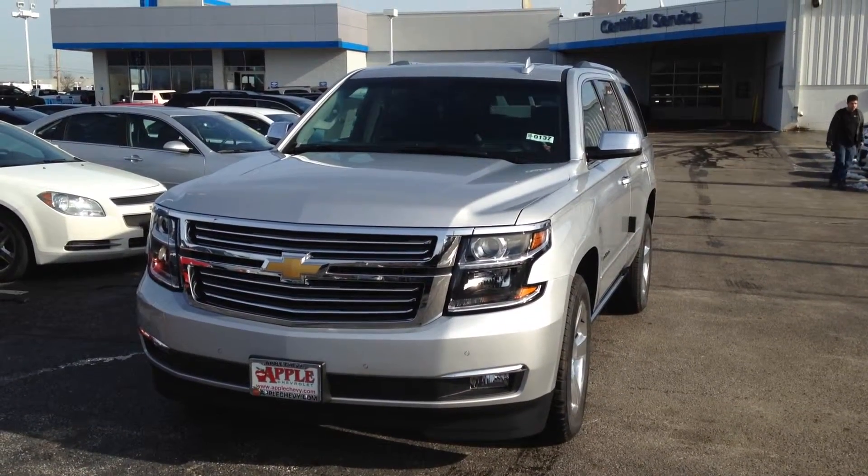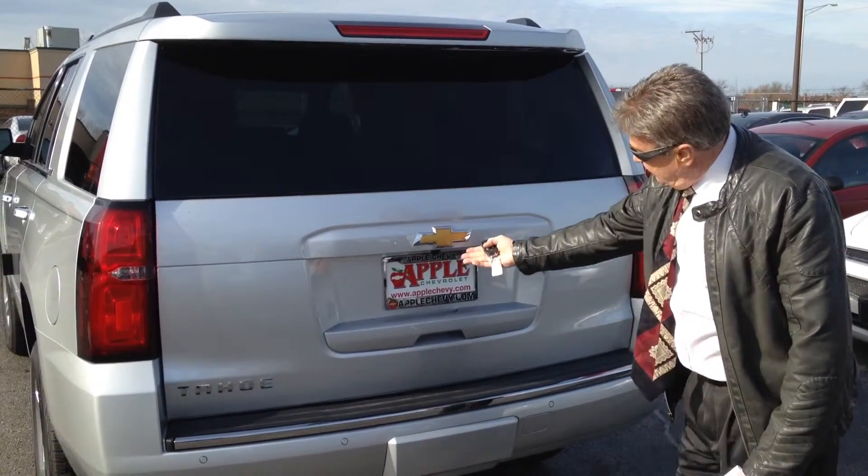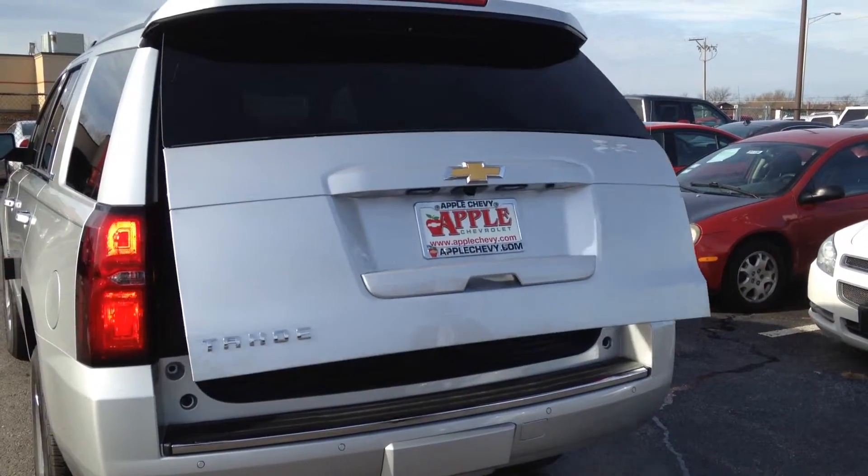The Tahoe has a hidden protected rear wiper and, of course, a backup camera. It also has the power liftgate and glass-only entry.